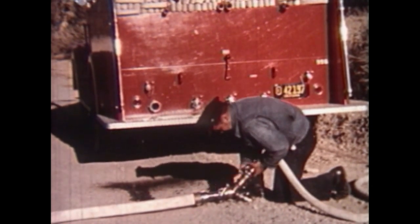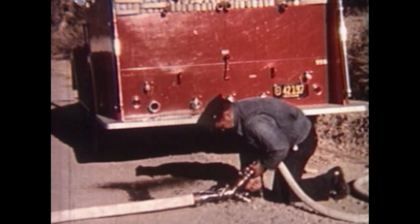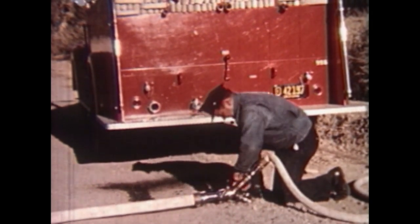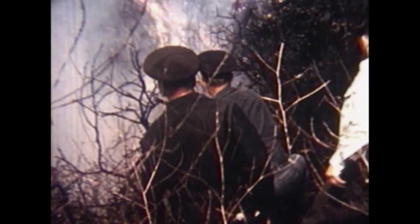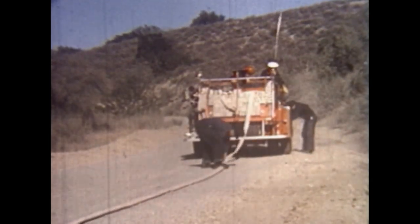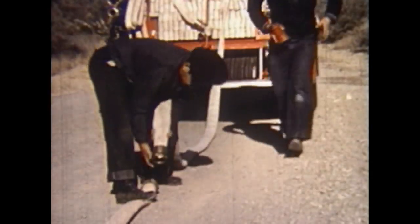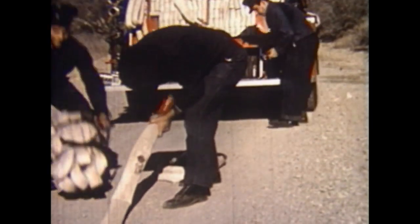After pulling off enough inch-and-a-half hose for an attack line, the firefighter attaches it to the gated Y and then charges it. Continuing down the road, the supply line is again broken and another gated Y attached. The process is repeated to permit establishment of multiple attack points along the fire line.